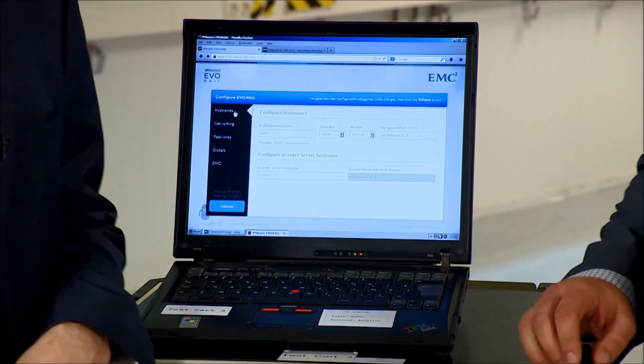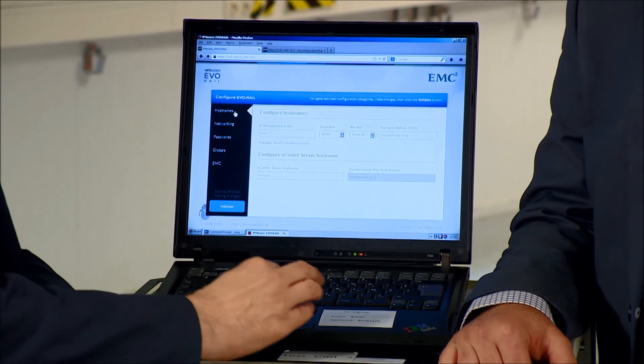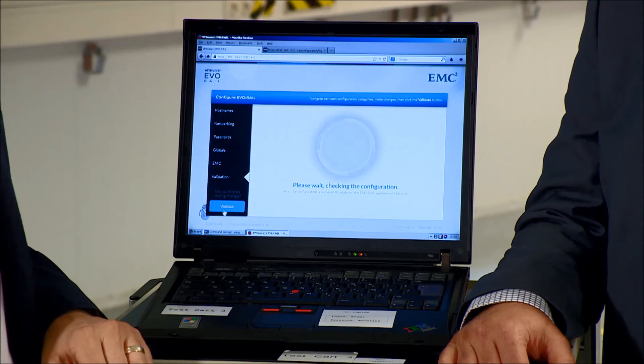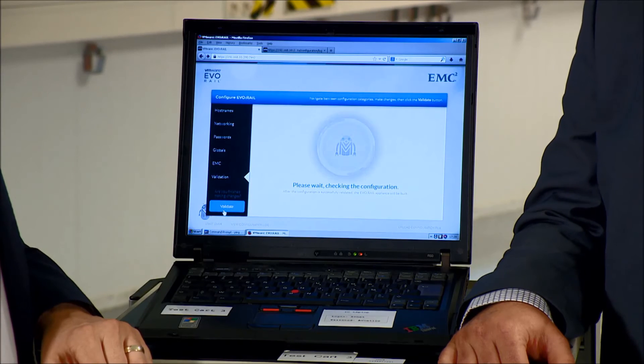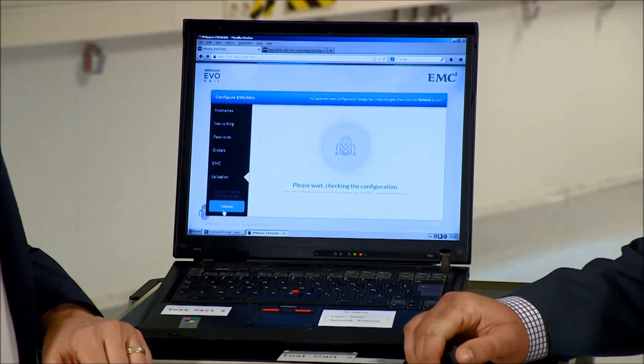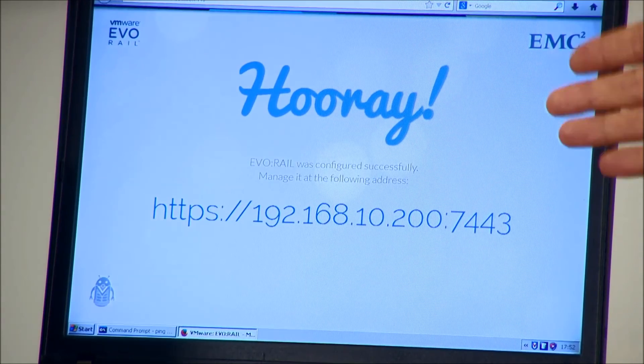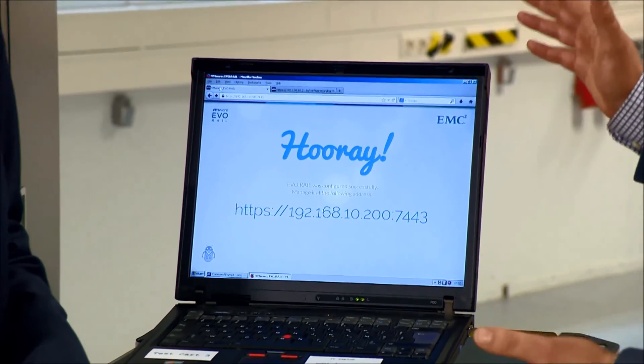We've pre-populated all of those settings — named our servers and added our credentials. If we hit validate, it checks that everything is in place before we move on to building the appliance. The validation takes a few minutes, checking both logical settings and confirming the appliance has been built correctly at the factory. And we're done — all those manual processes, those two to three hundred steps, condensed down into what was 15 minutes. That leaves us with a nice screen which takes us into the management platform.